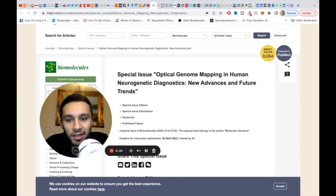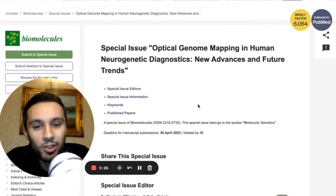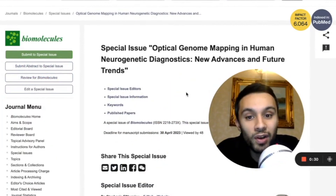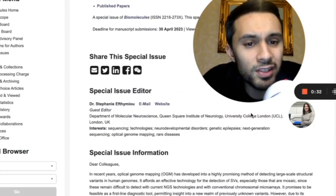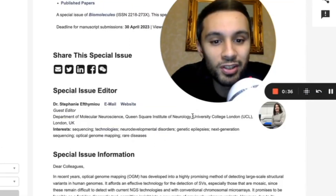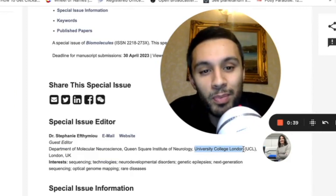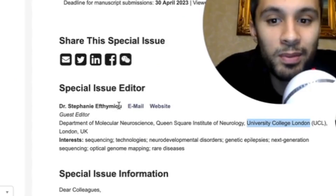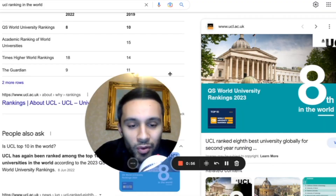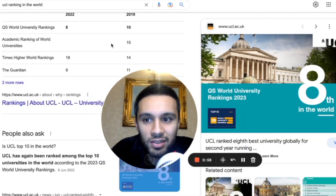First of all, I'll show you the news I'm most excited about. This is a special issue: optical genome mapping in human neurogenetic diagnostics — new advances and future trends. This article is coming out of UCL, the University College London, one of the best universities in the world, from a Dr. Stephanie Ethio-Mull. You may have seen her before in some of my videos, and here she is with a Sapphire system right behind her shoulder.